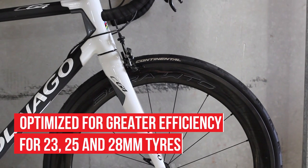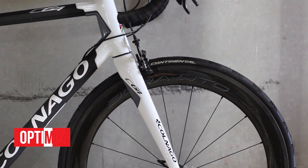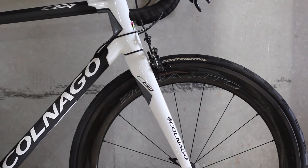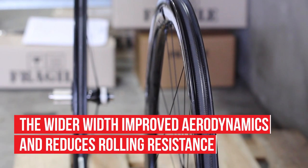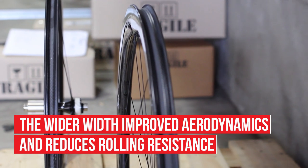The wider stance allows the tyre to take on a more aerodynamic shape and as such allows the tyre to become efficient in terms of drag as well. While boosting aero efficiency is important, reducing rolling resistance is paramount to the speed of the wheel.